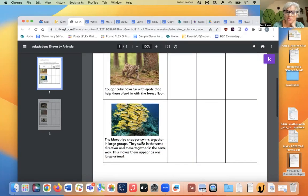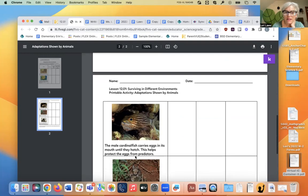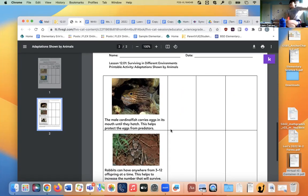The male cardinal fish carries eggs in its mouth to protect them from predators. What kind of adaptation is that? It's something the fish is choosing to do, so it's behavioral. Here are some baby rabbits with their eyes not even open yet. They can have anywhere from three to 12 offspring at a time, which helps increase the number that will survive. That's a life cycle adaptation.